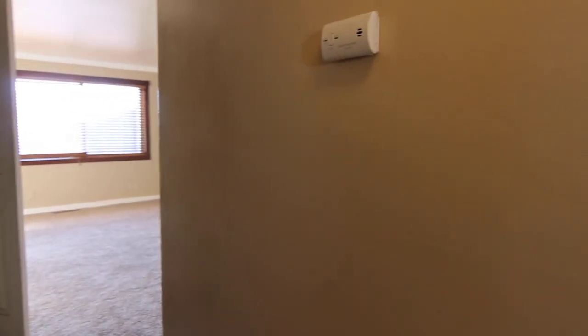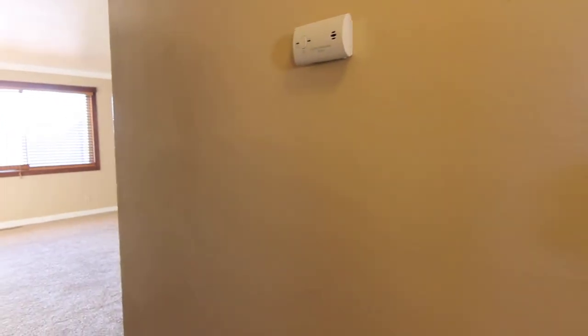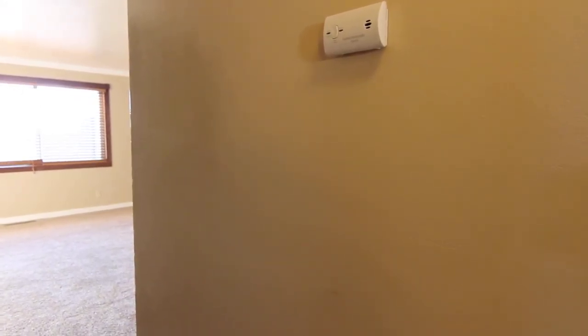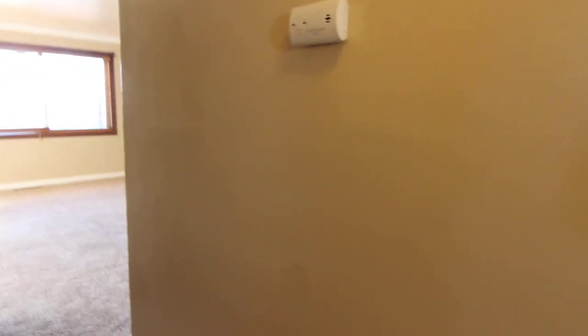That concludes our virtual tour of 1024 Lovejoy. If you're interested in this property or any others, please visit us at jacobgrant.com or call 522-3138. Thank you.